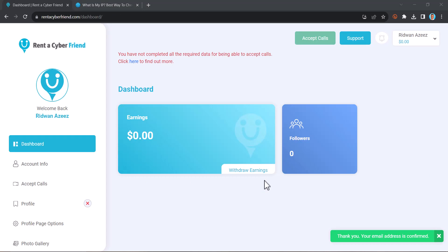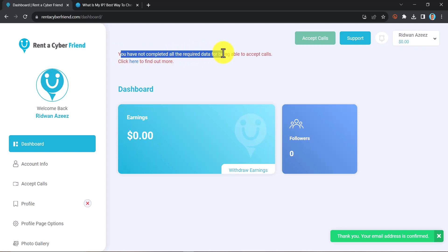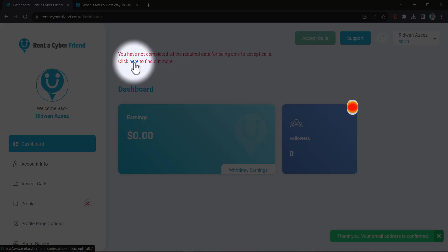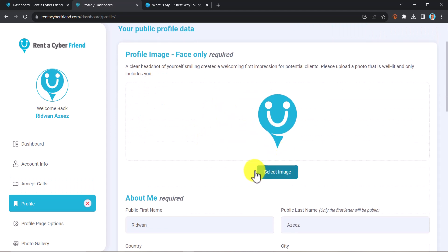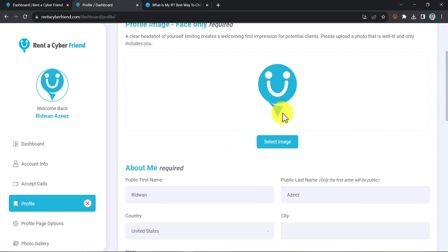As a newcomer, here is your new dashboard and you will have zero USD. To start making money immediately, you will see up here 'Complete all the required data for being able to accept calls.' Click there to find out more. On that page you will see things you need to do to get your account verified, such as uploading a profile image. Click to upload an image of yourself — make sure it is a good, clear image.